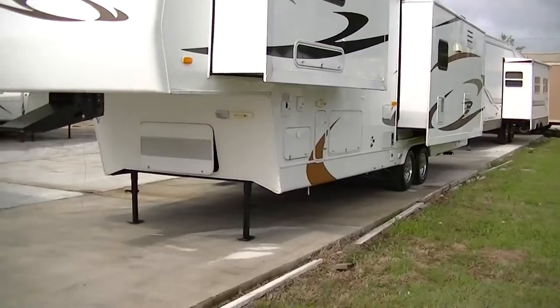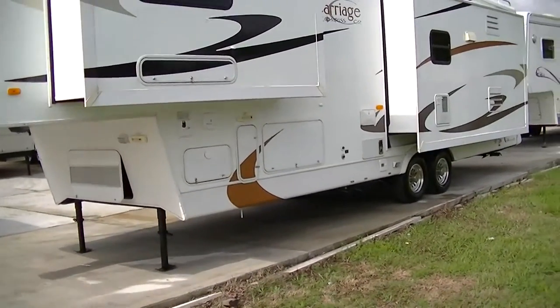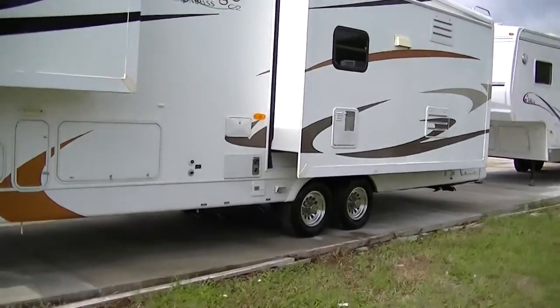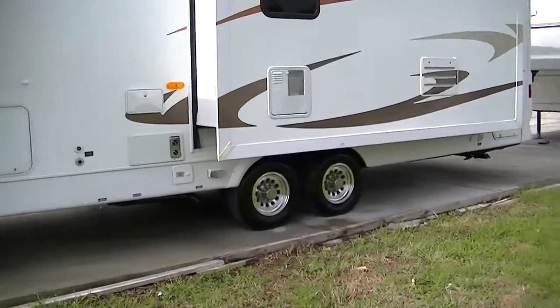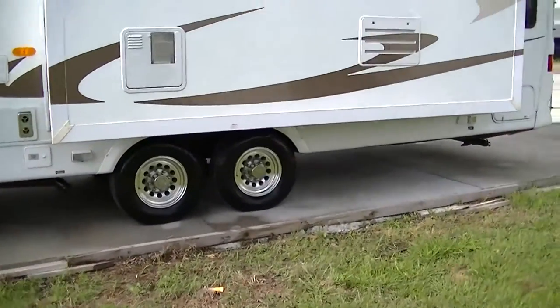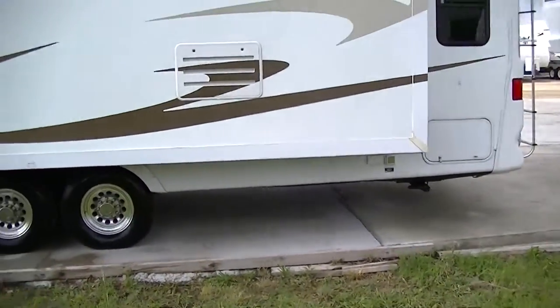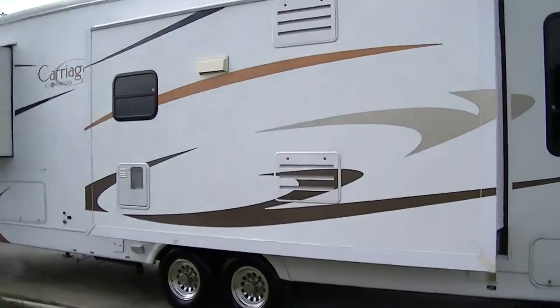Three slides gives you loads of room inside. Plenty of room to stretch out, kick back, and just relax — that's what your trip's all about anyway, isn't it? Got an outdoor shower in case you get dirty and mama won't let you come inside — you can get rinsed off outside. It is fully self-contained, so you can get way off the beaten path and still have all those comforts that you've got to have.